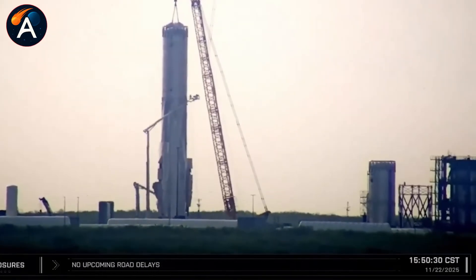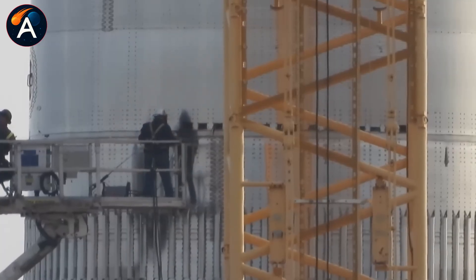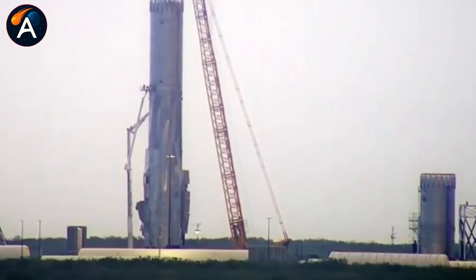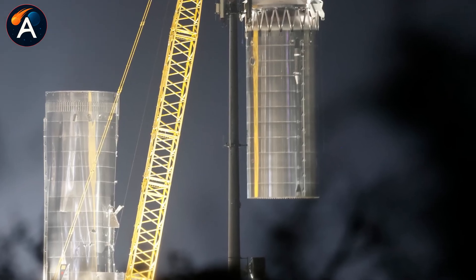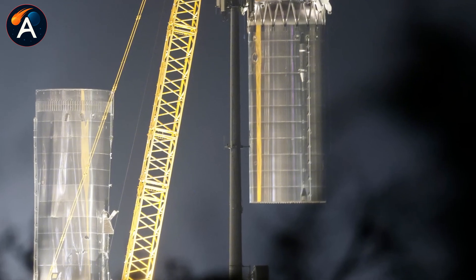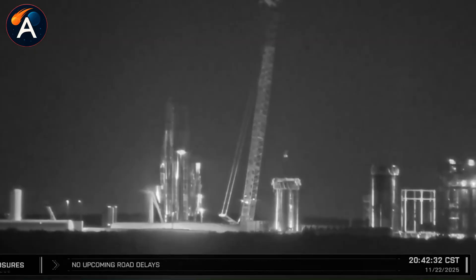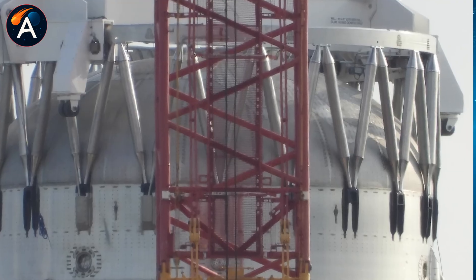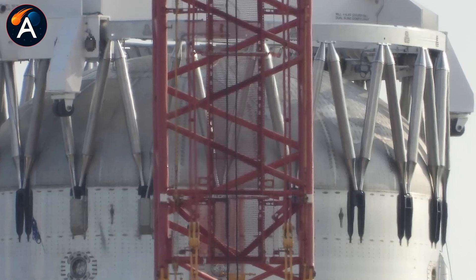The answer lies in what happened the afternoon of November 21st. A massive crane rolled into Starbase — not the kind you'd use for routine work. This was the heavy-duty equipment reserved for emergency operations. By sunrise on November 22nd, cutting torches were already firing. SpaceX made their first cut right through the middle, separating the liquid oxygen tank from the methane tank.